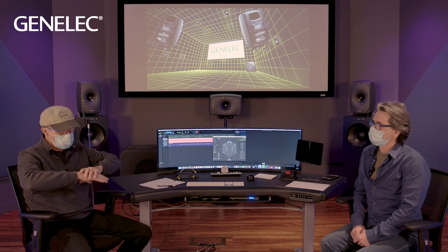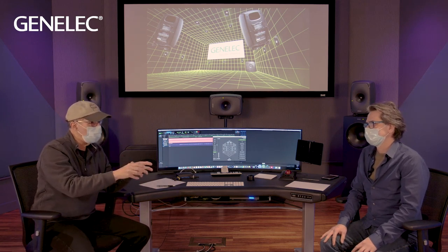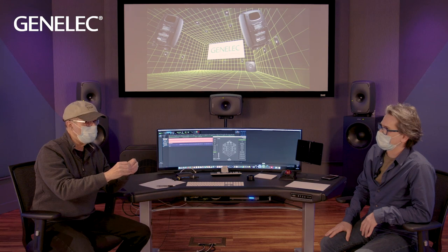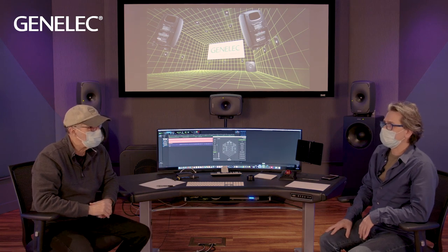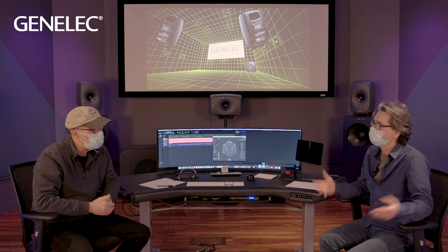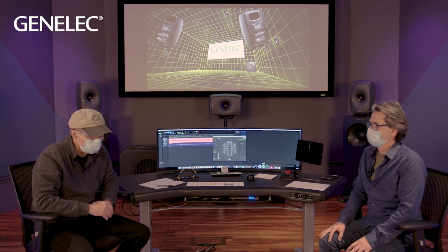Once you go to center channel and multi-channel, timing becomes critical. Now in immersive you have the ability to take a sound effect and spread it — there's a size control that takes it from a point source and spreads it across a bunch of speakers. If those speakers aren't properly time aligned, you're going to get a lot of comb filtering. In this room we have a 9.1.6 setup, so it's critically important that everything arrives where it needs to, when it needs to.